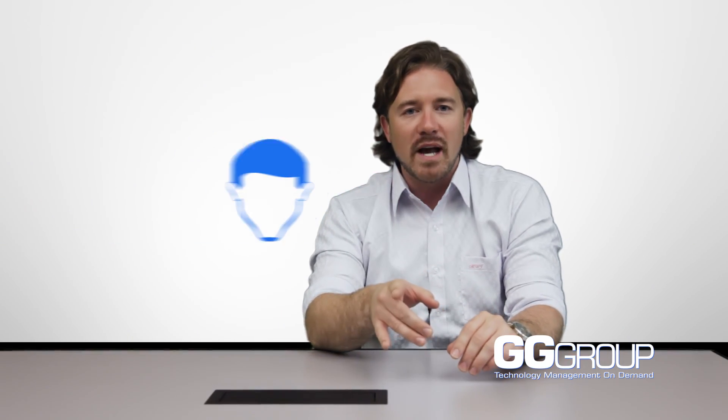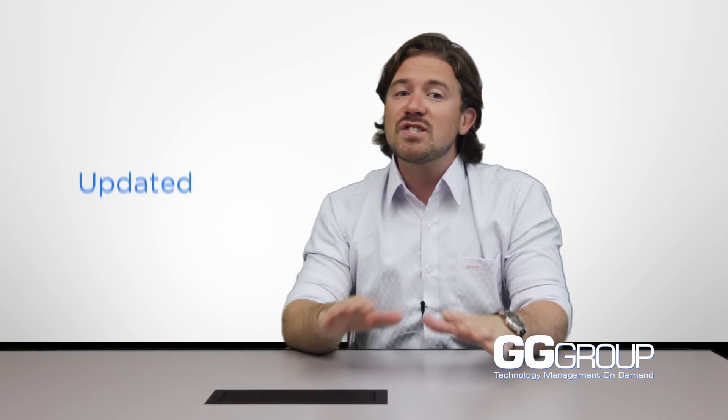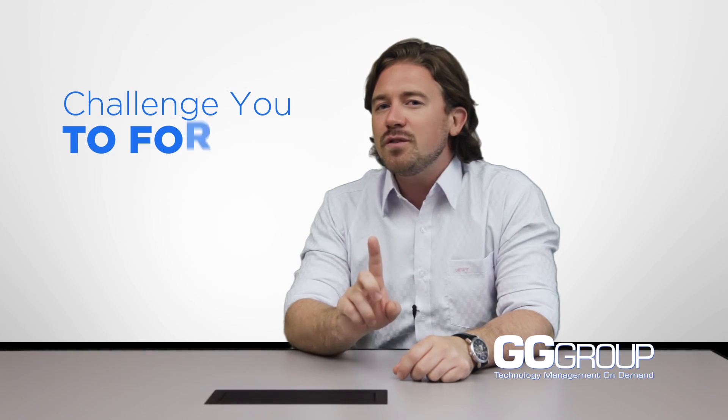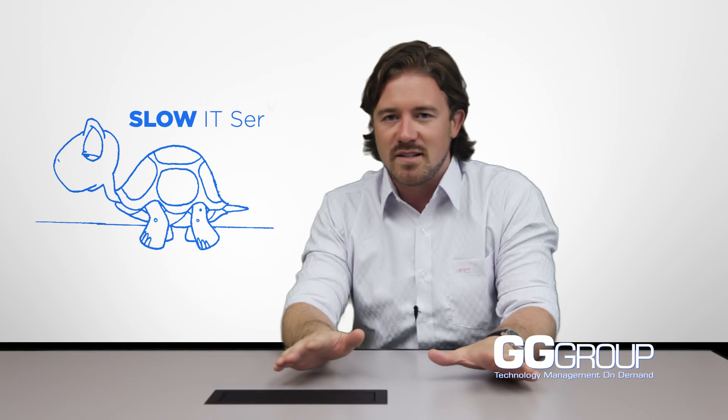Our seasoned engineers proactively monitor and maintain every aspect of your network, making sure your computers are healthy and up to date. At the same time, our network operations center offers unlimited remote help desk when you need immediate support. Today I challenge you to forget and leave behind all the slow, cumbersome, and exhausting IT services you've experienced in the past.